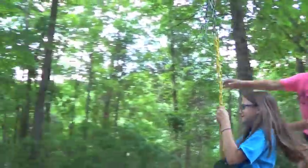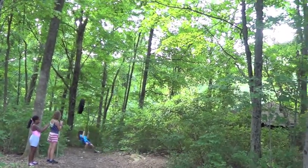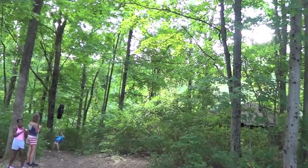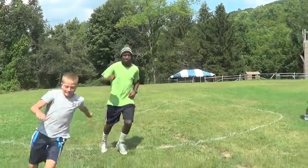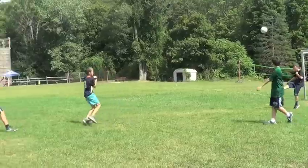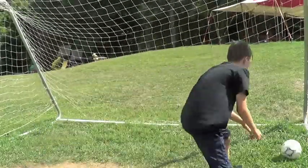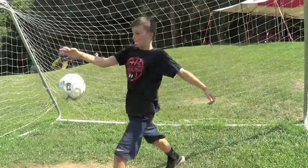How much does camp cost and how does payment work? Each week of our stellar day camp program costs two hundred and sixty dollars. Upon your registration, your first week payment is due. Thirty days after registration, half the balance of camp is due, and then the remainder of the balance is due June 1st.